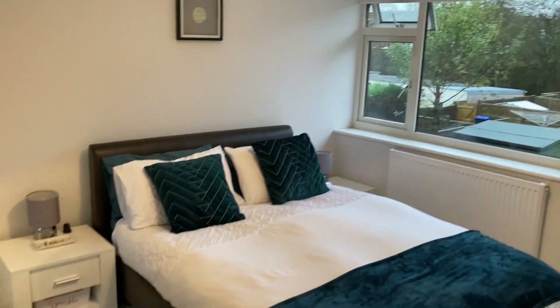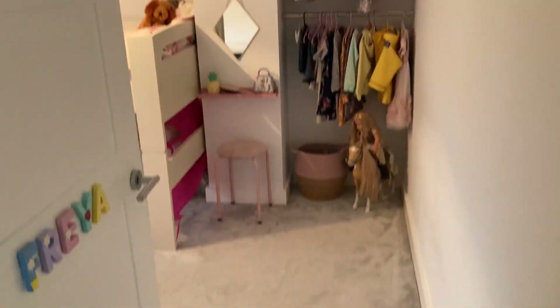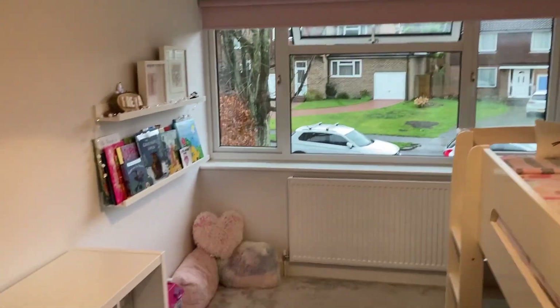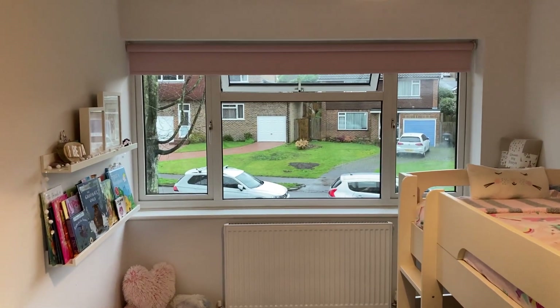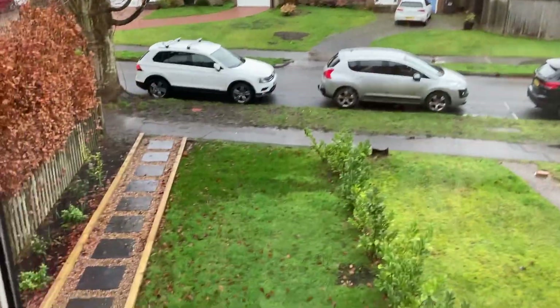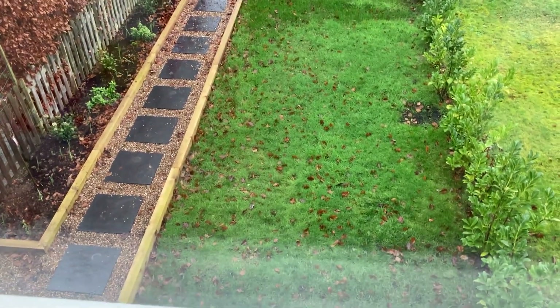Big double bedroom. Okay, second bedroom — here we are. The alcove there could be used as a built-in wardrobe. Again, really good-sized double, nice and bright here at the front. It's quiet — you don't get any noise from the street even with the windows open. That gives you an idea of the length of the front garden.